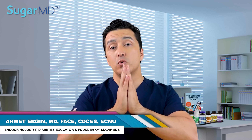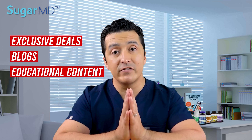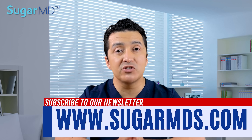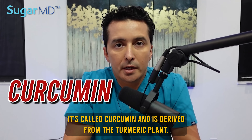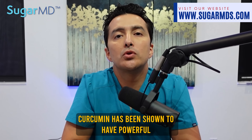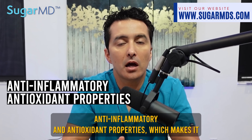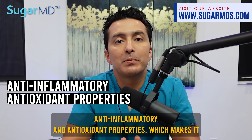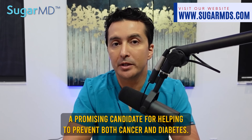Subscribe to our newsletter at sugarmds.com for exclusive deals, blogs, and educational content delivered to your email every week. It's called curcumin and it's derived from the turmeric plant. Curcumin has been shown to have powerful anti-inflammatory and antioxidant properties, which makes it a promising candidate for helping to prevent both cancer and diabetes.